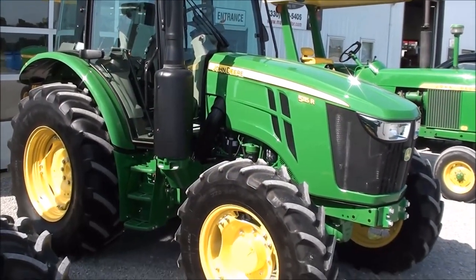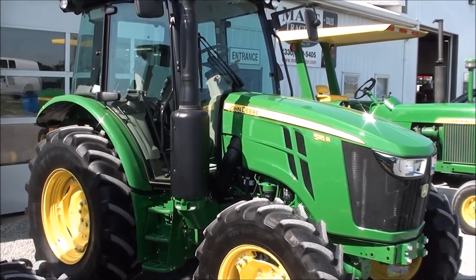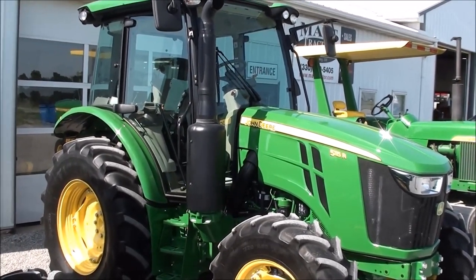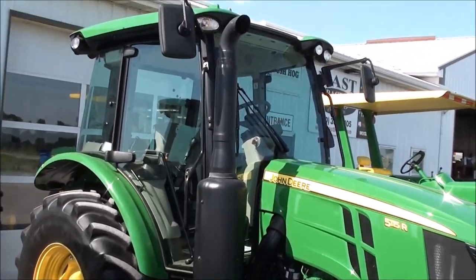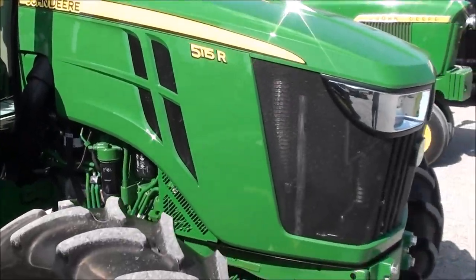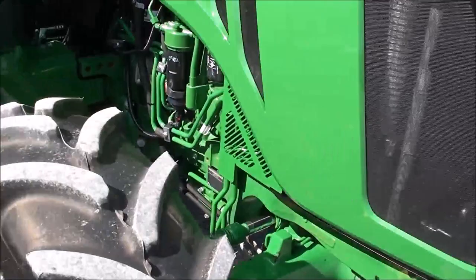They're showing you a 2017 John Deere 5115R track tractor. It's a four-wheel drive tractor with cab, heat and air — this is the premium series tractor. Has the mirrors on the cab, 115 horsepower. Tractor has just over 100 hours, it's like brand new.